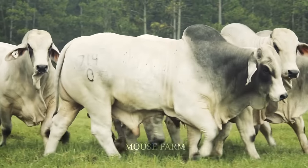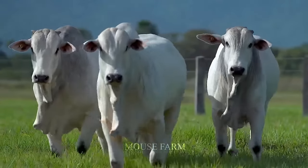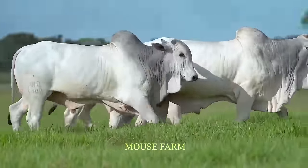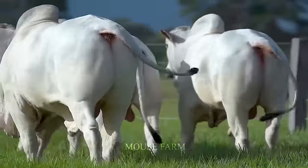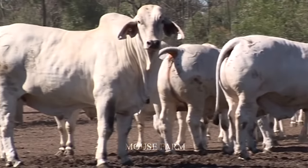We are at the Premier Ranch in South Florida. Most farms that raise Brahman cows release them into the grass fields on the farm in the morning. They will be warmed by the sun and freely graze.